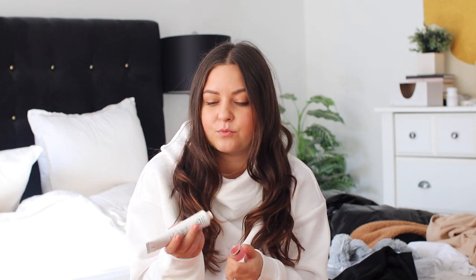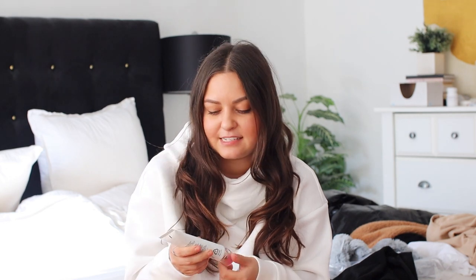The next thing is this Eight Hour Cream from Elizabeth Arden. This is the most moisturizing cream I've ever put on. They do make ones without the scent. I've been putting this on the bottoms of my feet because they get dry in the winter. You could put this on your face at night — it's so moisturizing, it's insane — especially your hands.